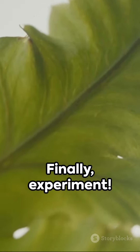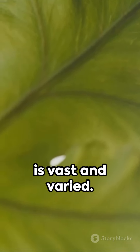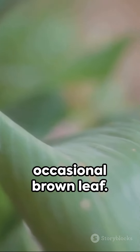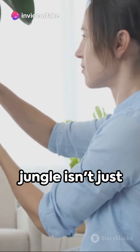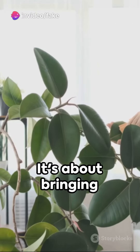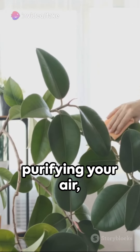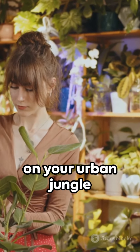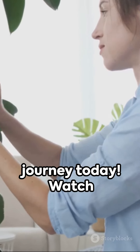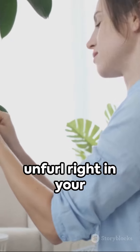Finally, experiment. The world of plants is vast and varied. Don't fear the occasional brown leaf — it's all part of the learning curve. Remember, cultivating an indoor jungle isn't just about aesthetics. It's about bringing nature indoors, purifying your air, and boosting your mood. So why wait? Embark on your urban jungle journey today and watch the wonder of life unfurl right in your own home.